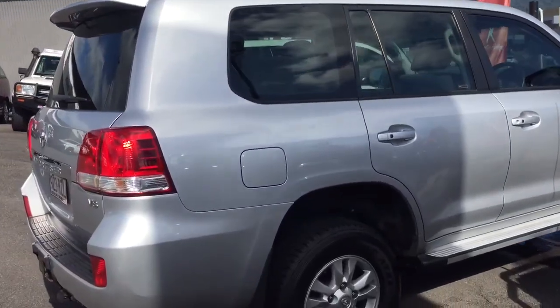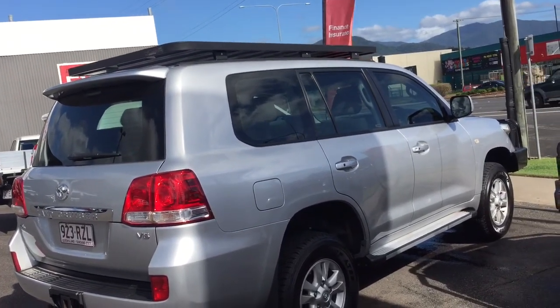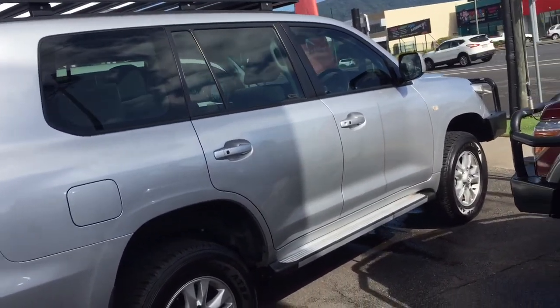Hey guys, so this is the 200 series we're chatting about. I'll go through it on the video just to show you how clean it is. We actually sold this car from you — just check the books. I'll start at the front and make my way around.